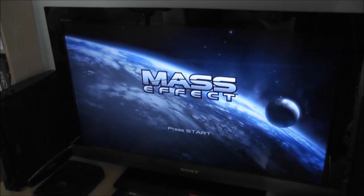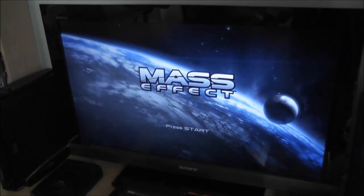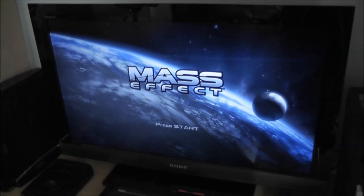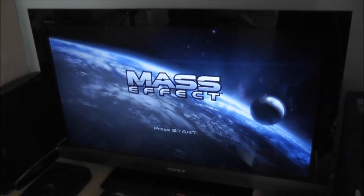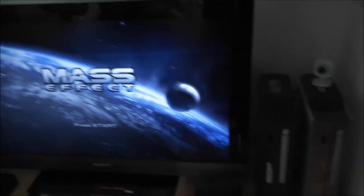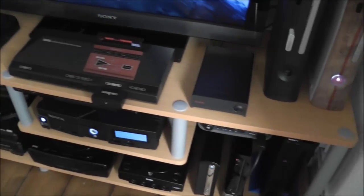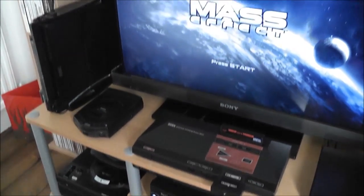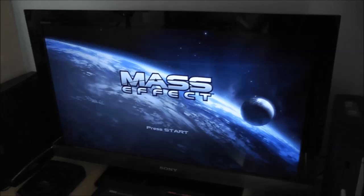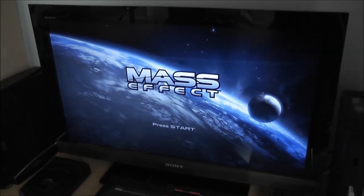I'll begin with the TV since everything's hooked up to that. It's just a standard 32-inch LCD — it's a Sony Bravia, it does 1080p, and has all the hookups and connections you'd expect in the back, so it suits me fine. If you're interested in how it's all connected up, I did a video on that previously, and I'll leave a link in the description so you can check that out.